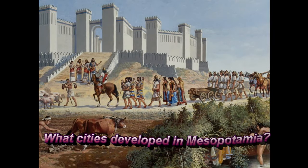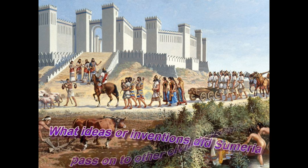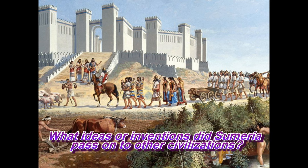Some questions we'll be looking to answer during this episode and the following episodes in this mini-series for Mesopotamia include: what cities developed in Mesopotamia, and what ideas or inventions did Sumerians pass on to other civilizations?